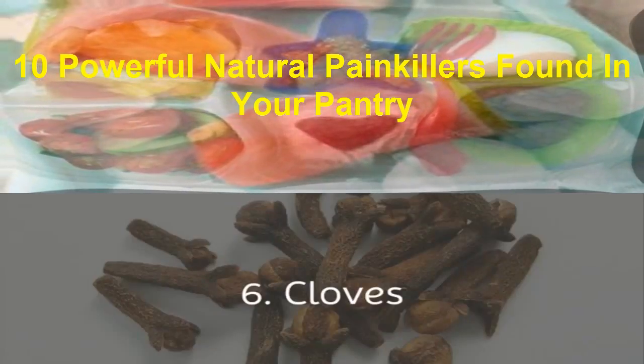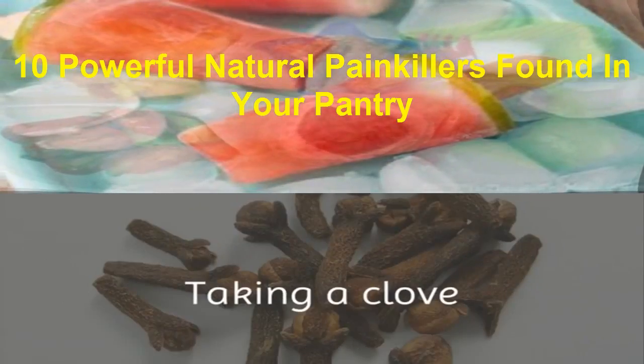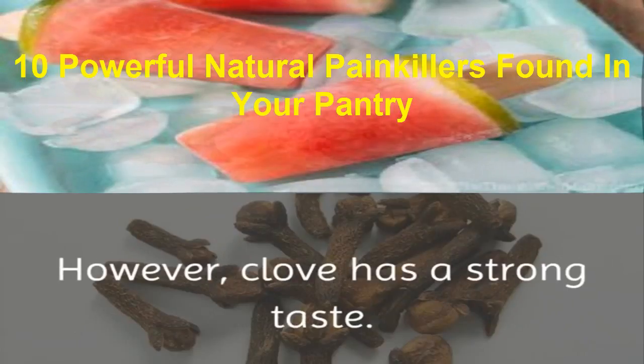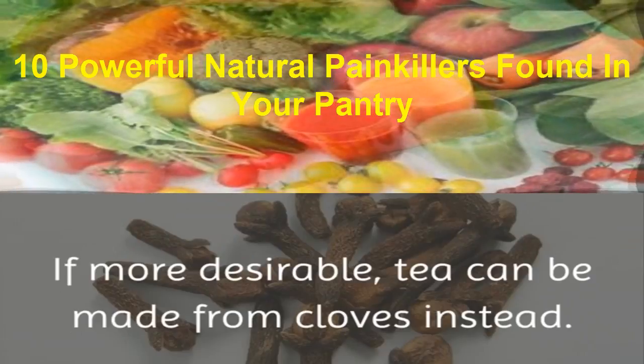6. Cloves. Cloves can effectively treat and soothe a toothache or gum pain. Taking a clove and chewing on it will result in painkillers being released. However, clove has a strong taste. If more desirable, tea can be made from cloves instead.